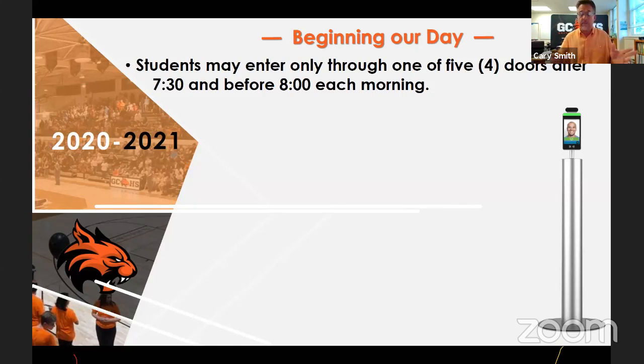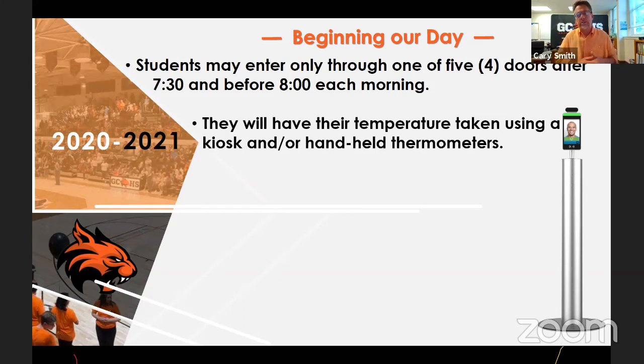Sometimes students who walked to school will come in and they'll be hot, showing over 100 degrees on the kiosk. We'll use the kiosk plus handheld thermometers. If the student tests over 100 degrees, we'll ask them to step aside for a minute to cool down inside in the air conditioning, then take the temperature again. I've come in on a couple of mornings and been hot, but after being inside I'm fine.